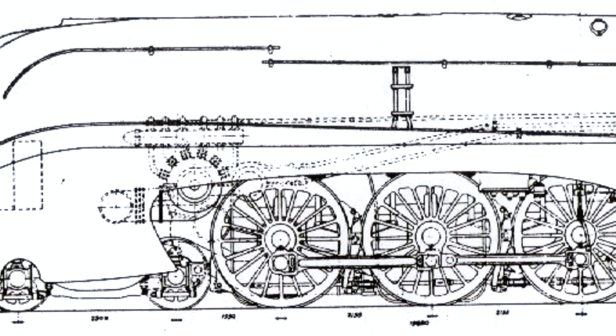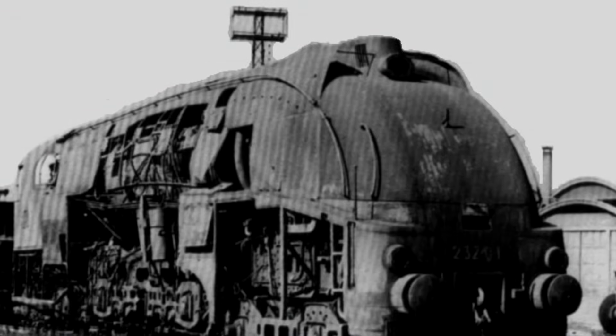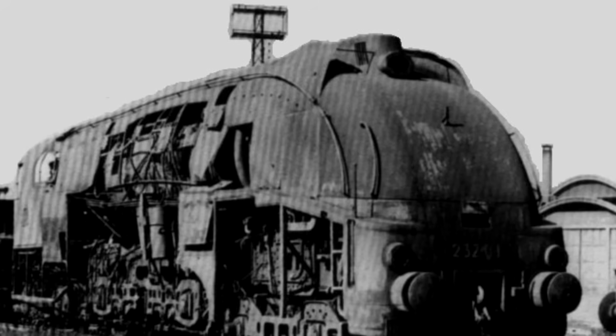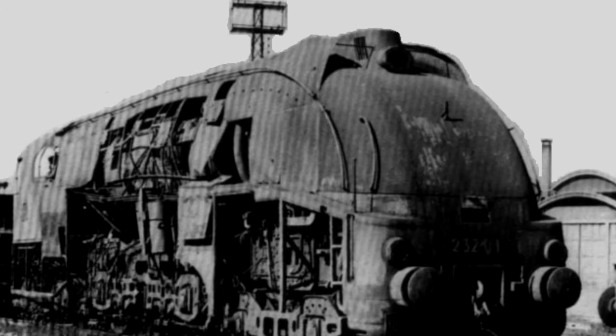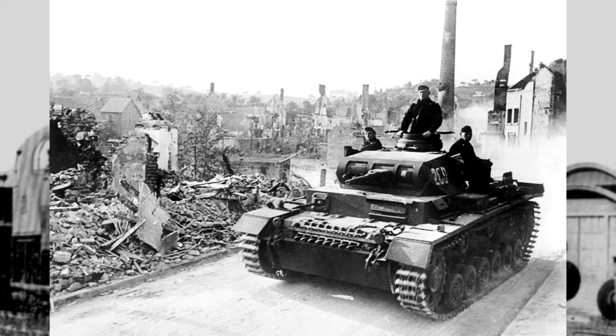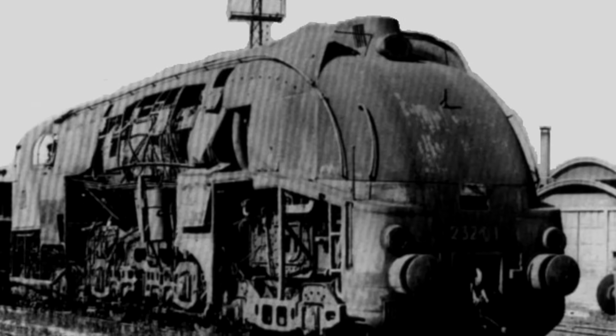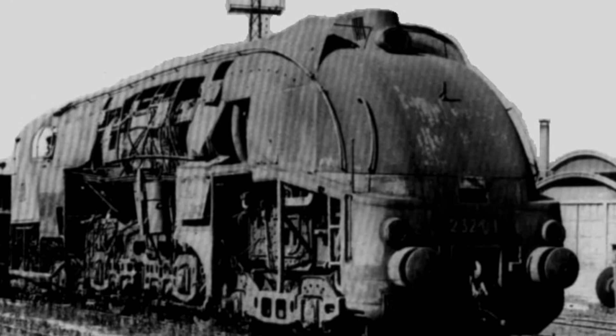France made a couple of attempts. The first was exceedingly similar to the UK's LMS Turbomotive — that project was cancelled and the locomotive was simply built as a compound piston steam engine instead. They made another attempt with the SNCF 232.Q.1, which was a bit weird even by turbine locomotive standards in that the driving wheels weren't connected by side rods at all — each of the three driving axles had its own turbine. This was bizarre, but they didn't get very far with it, mostly because it was 1940 and there were some Germans that decided to march right into France's business. The locomotive was heavily damaged by German troops and scrapped after the war in 1946.